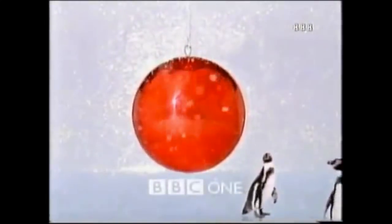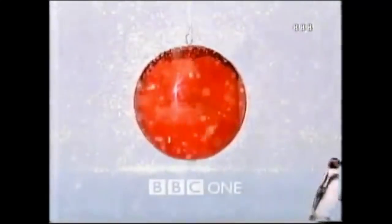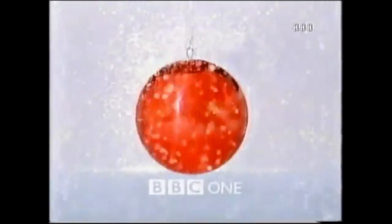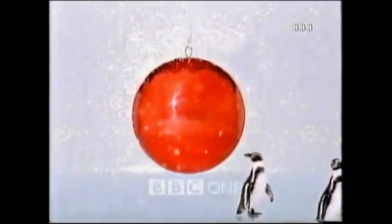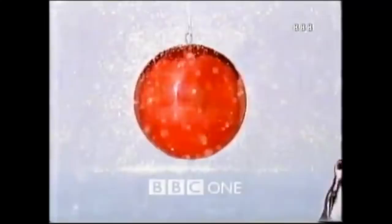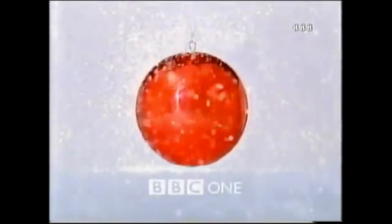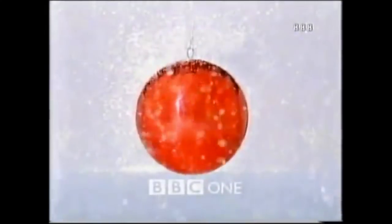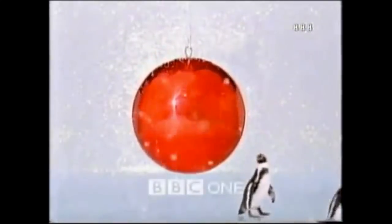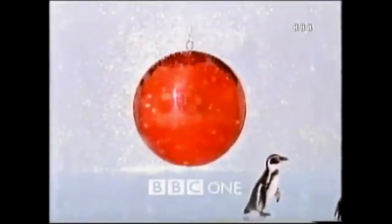Finally, let's take a look at the third ident from this year. Once more sadly, nothing that impressive here. We see a couple of penguins adorn the screen, and then seemingly decide that they've had enough and just straight up walk off the screen, leaving us with the standard generic ident we looked at first. A very disappointing line-up for Christmas 1998, for sure.